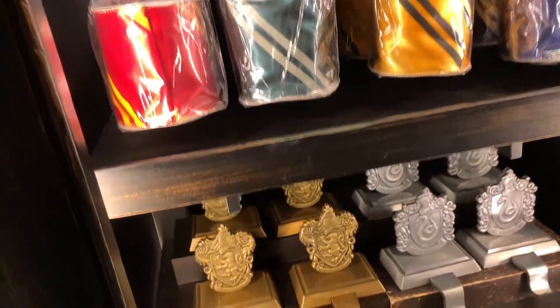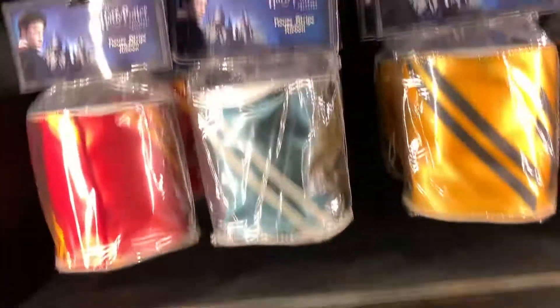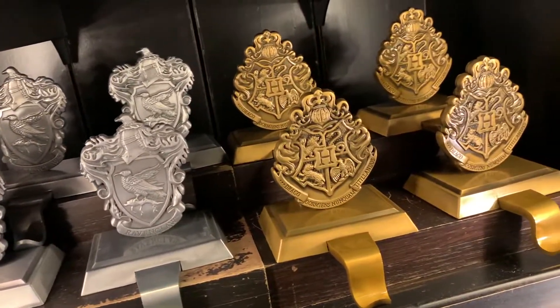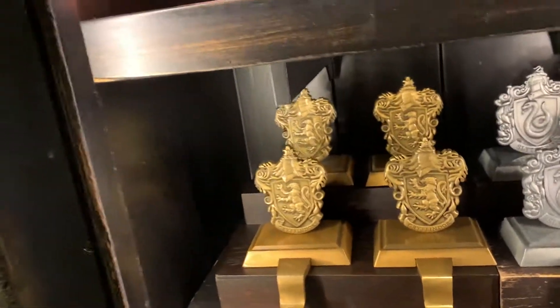They have the Hogwarts house crest stocking holders — the Ravenclaw one, Slytherin, and Gryffindor. The only one I'm seeing that's missing is Hufflepuff. Where's Hufflepuff? Did I miss something?